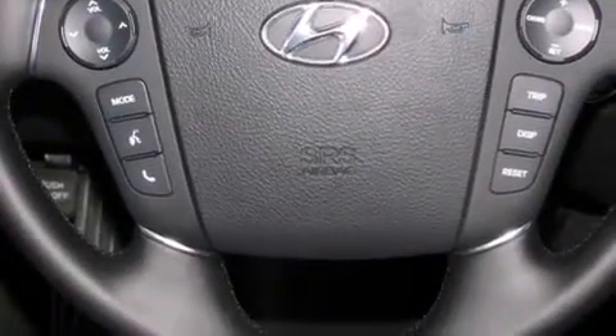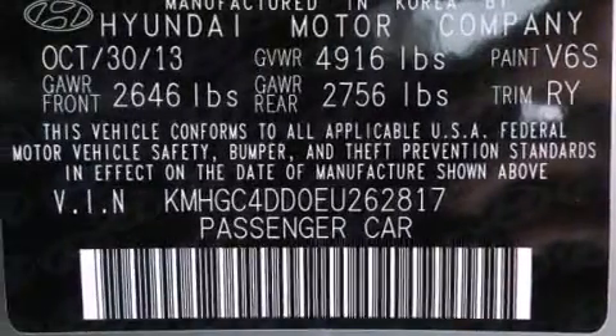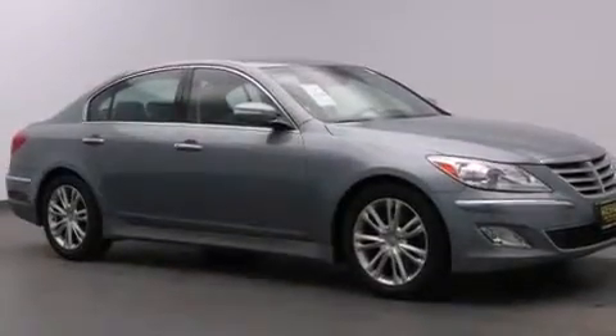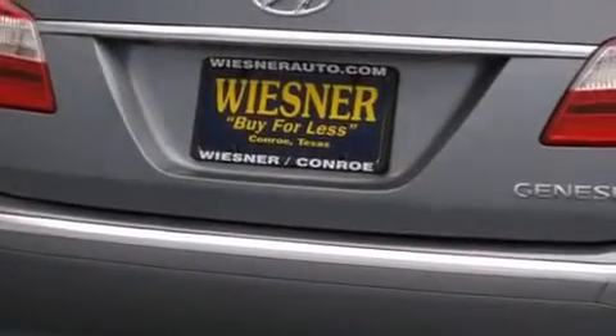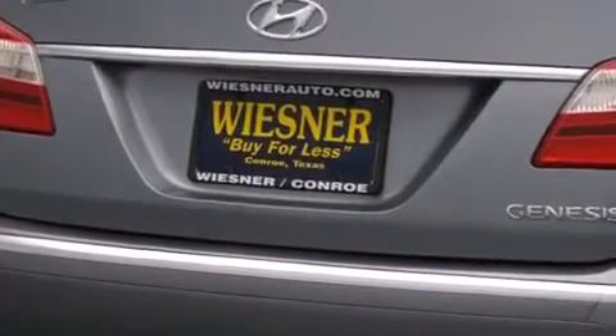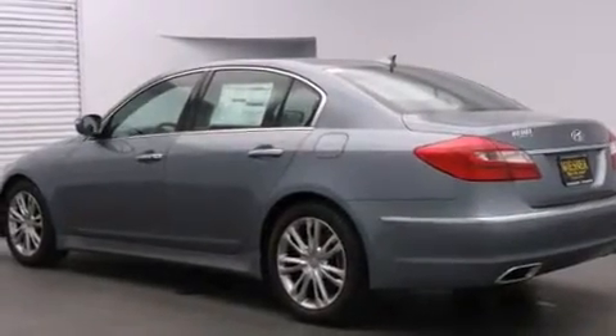Leather seats, 12-volt power outlets, front and rear floor mats, front multi-stage airbags, rear seat childproof door locks, and a pass-through rear seat. The Homelink transceiver can be programmed to use the same frequency as your remote opening devices, such as the garage door, the entry gate, or even the living room lights, enabling you to control them right from the driver's seat.